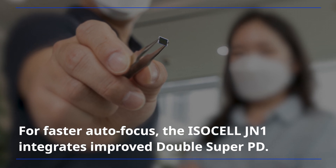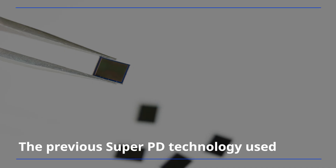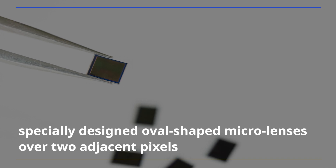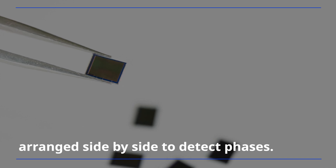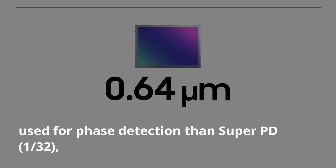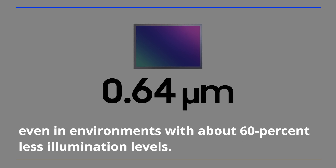For faster autofocus, the ISOCELL JN1 integrates improved Double SuperPD. The previous SuperPD technology used specially designed oval-shaped microlenses over two adjacent pixels arranged side-by-side to detect phases. Double SuperPD features twice the density of pixels used for phase detection than SuperPD, enabling the same autofocus performance even in environments with about 60% less illumination levels.